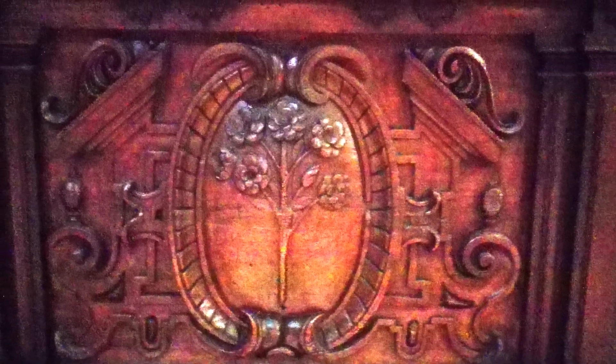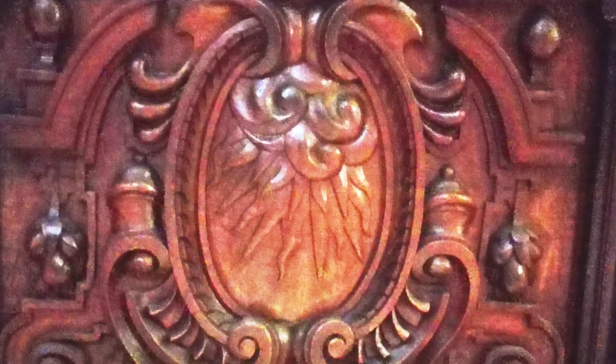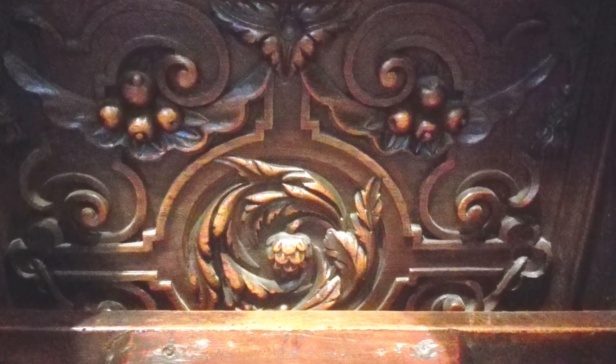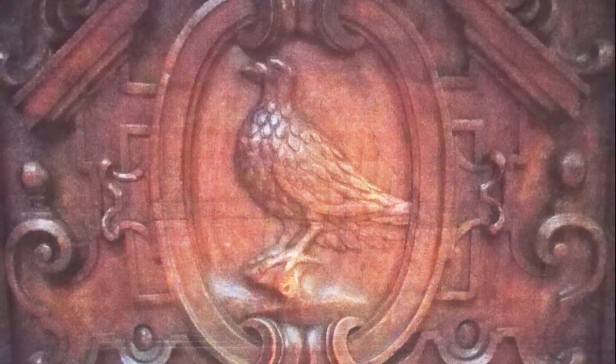La sillería coral es una filigrana de arte. Forma una traza rectangular, dispuesta en tres niveles. Los dos primeros disponen de 44 asientos. El último toma forma de ático. Se trata de un compendio de naturalismo y sobriedad, unidos con las técnicas más depuradas. En el cuerpo primero existe un programa decorativo tallado con diversos motivos geométricos, vegetales, animales y alegóricos.